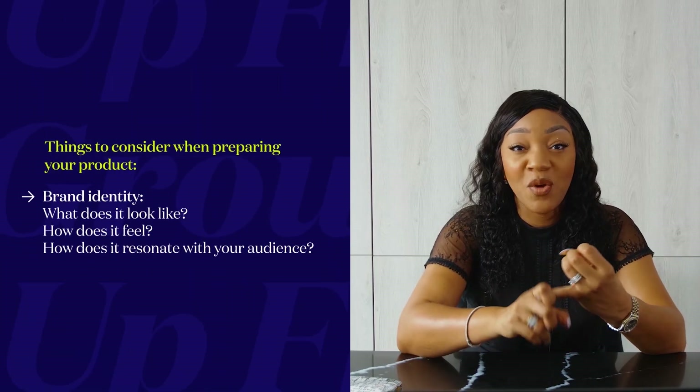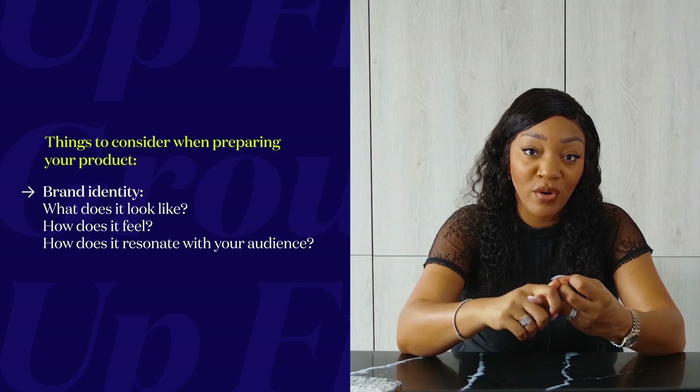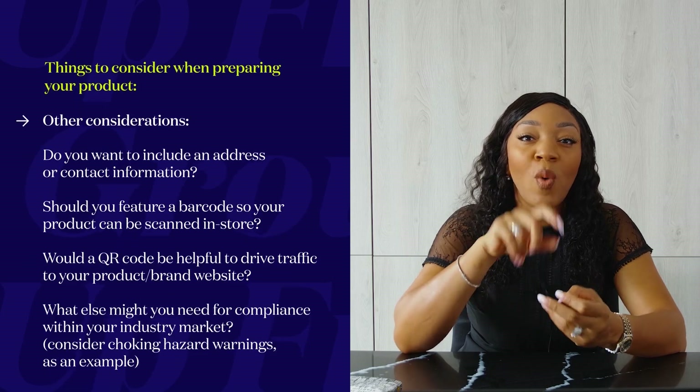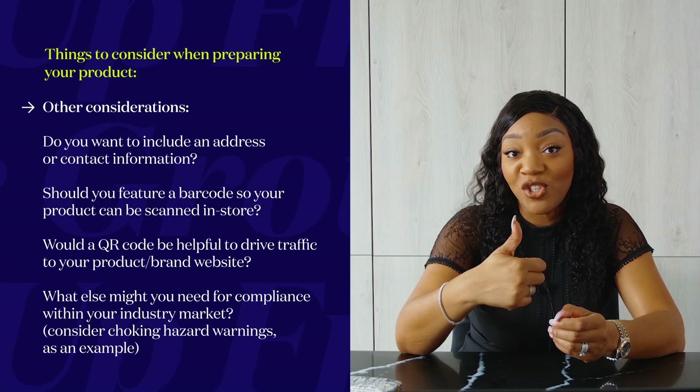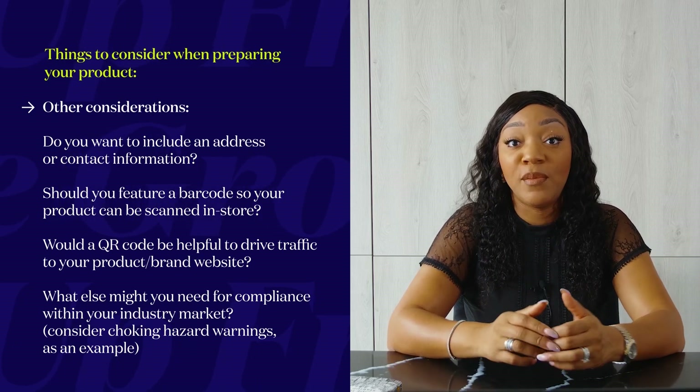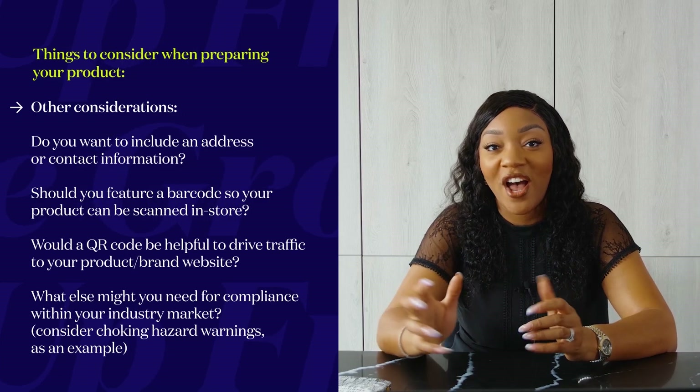So the brand identity — what does it look like, how does it feel, how does it resonate with your audience — plus the copy on the bottles and labels. But also think about what else you need: is there an address, a QR code, a barcode? What do you need to be compliant, and to think about the future of the brand? That has been the journey so far: working with Sunny, the barcode specialist, and my chosen Fiverr freelancer in the QR code space. It has been phenomenal to see it all coming together.